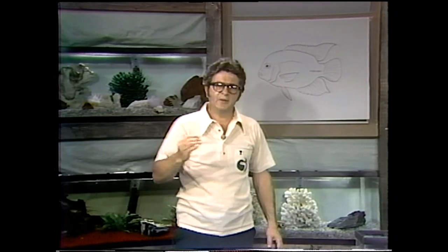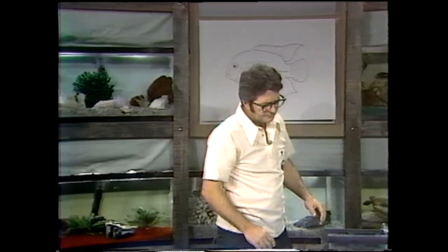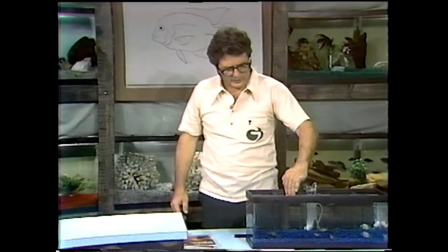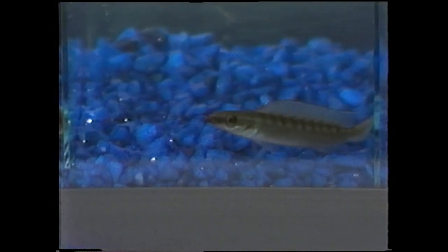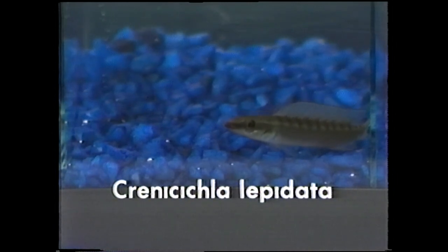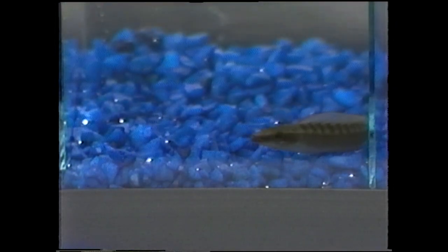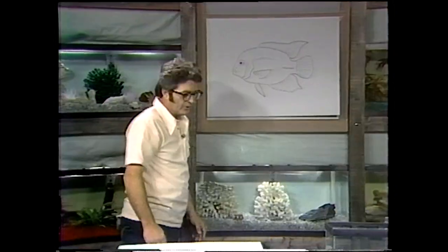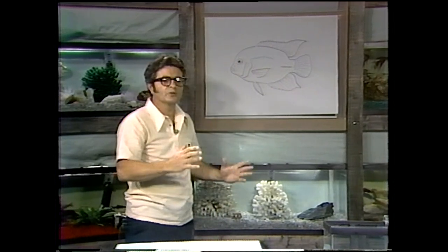You compare that to the other extreme, which is the pike cichlid, and you see a very long, cylindrical-shaped fish. These get quite large — there was one in the big tank that we didn't see. This is the Crenicichla lepidota, a typical pike shape for you fishermen. That is a long, slender fish. So you compare those with the typical cichlid shape, and you can see quite a variation.